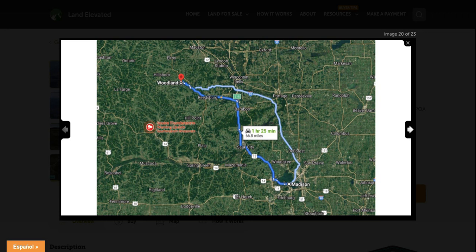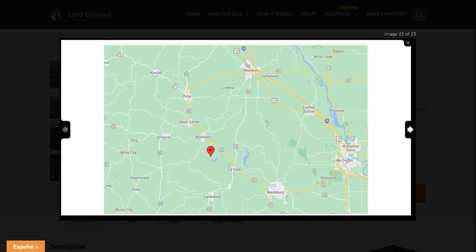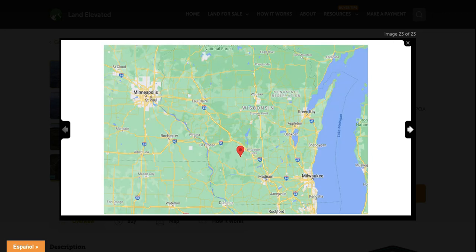You can see it is a great location, just an hour and 25 minutes to the northwest of Madison. So if you're looking for a weekend getaway property, this could be a great spot for you. Zooming out further, you can see it's not too far from Milwaukee, not too far from Minneapolis, with lots of major cities surrounding this area. I can imagine this would make a great weekend getaway for someone that wants to get out to a quiet, more remote rural place and relax on this beautiful lake.